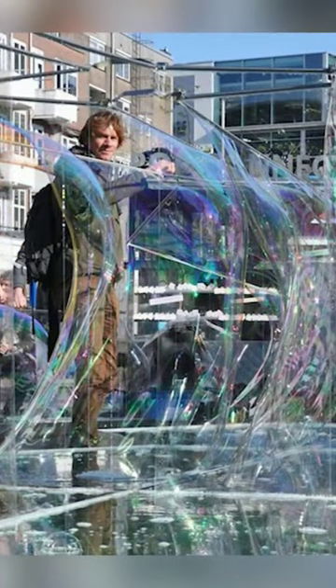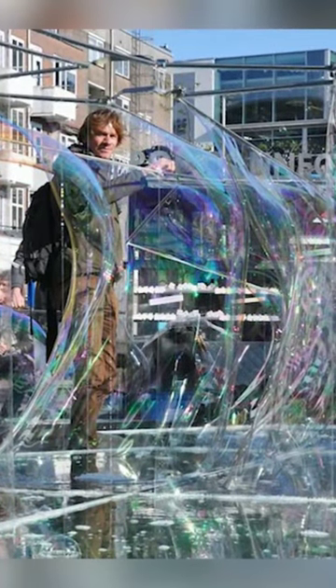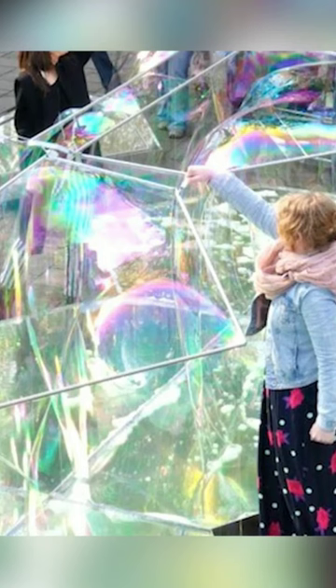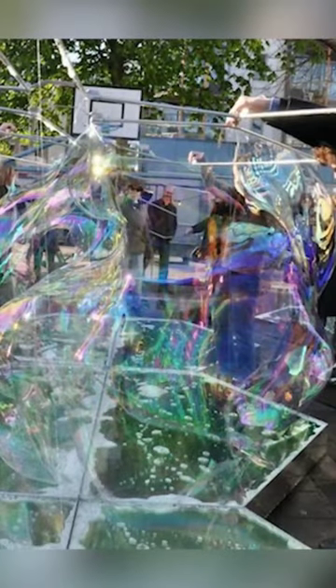The Bubble Building. With their fragile nature, bubbles are the last thing you'd expect someone to build a structure from, let alone a building. But that's exactly what DUS Architects did for the Zig Zag City Festival in Rotterdam in 2012.